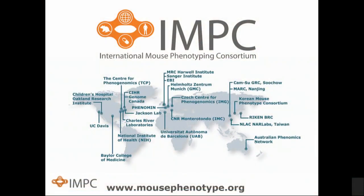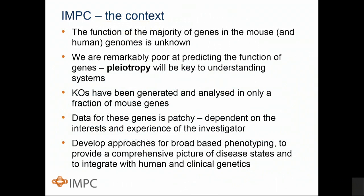The IMPC involves around 21 research centers globally, including all of the major mouse genetics facilities around the world, coming together to really answer that key problem that still faces us in human and mouse genomics — our absence of knowledge on the function of the majority of genes in their respective genomes. In particular, we're remarkably poor at predicting the multiple functions of genes, or pleiotropy, which will be critical to the precision medicine initiative and to using mouse models in precision medicine.